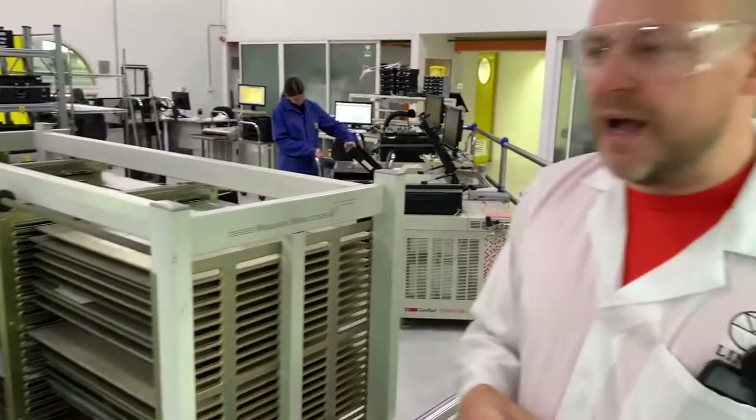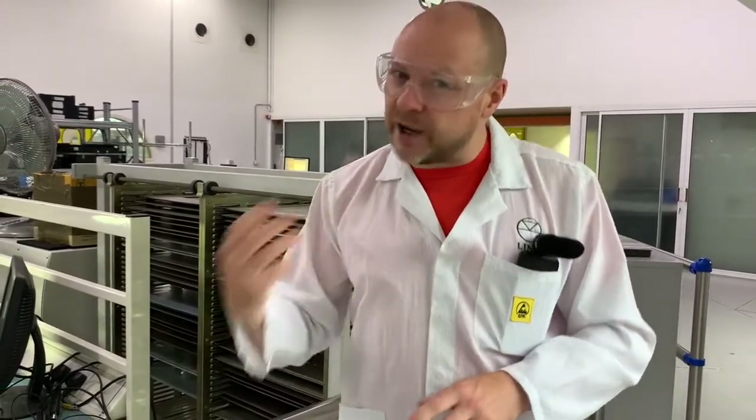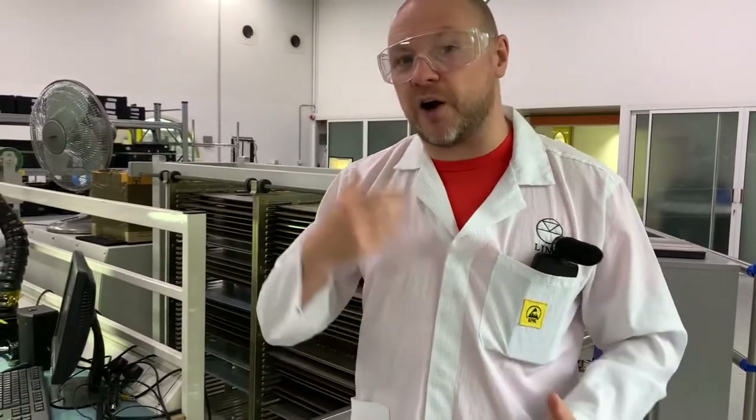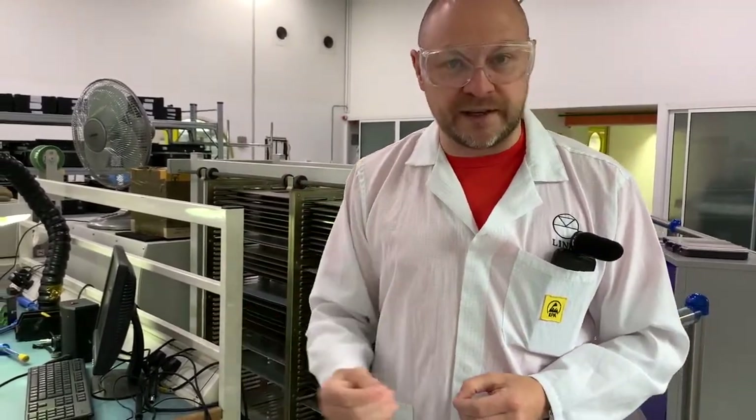Defects are pretty rare. Our first time pass rate sits between 93 and 95 percent, which is very, very high. We're not a high volume manufacturer — we're a low volume, high mix, high quality manufacturer. We're not like a Motorola or a Nokia who churn out tens of thousands of circuit boards every day. We focus on quality more than quantity. That's something which is evident throughout the entire process — there's no one saying you need to have made 10 of these by now; it's saying you need to make them right.